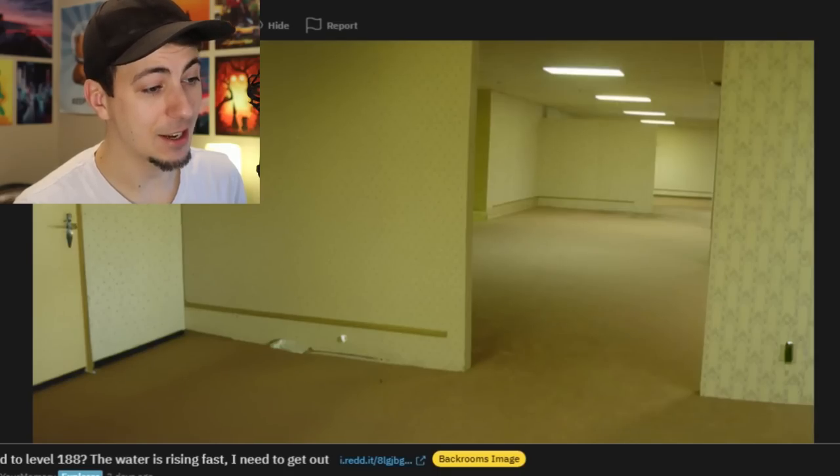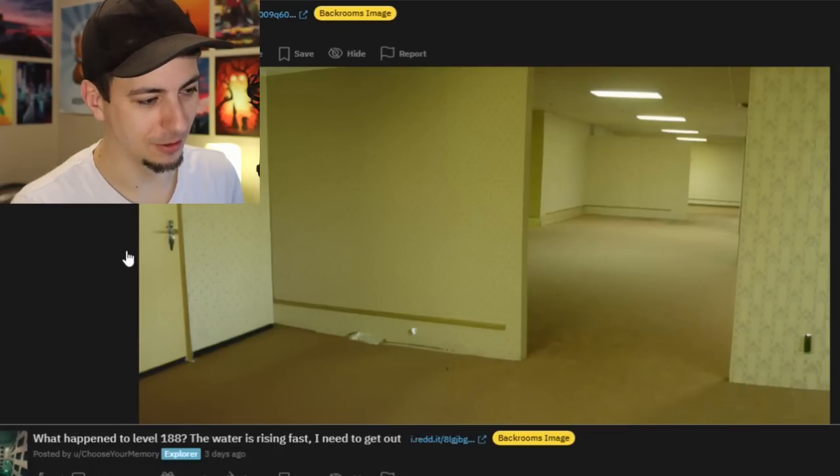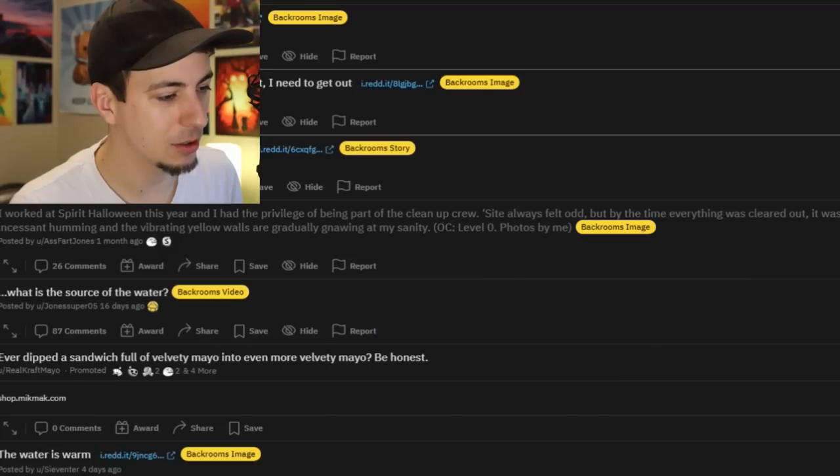Here's an extension of the original image. Just leave - the exit is right there. I like that, it's funny. I've never seen anyone add on to the original image before. We're all freaking out about the Backrooms, but there's a way out - just go, just leave. You took one wrong turn.